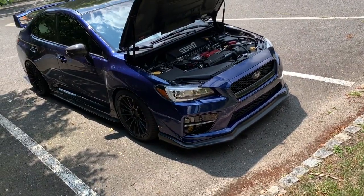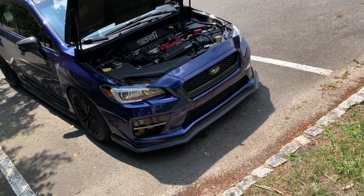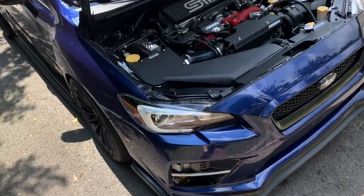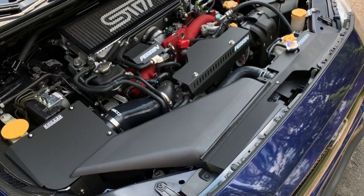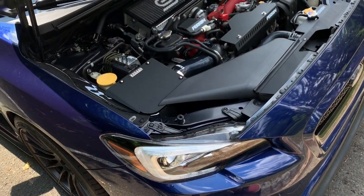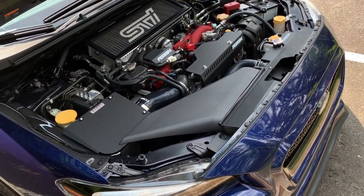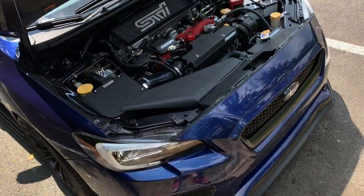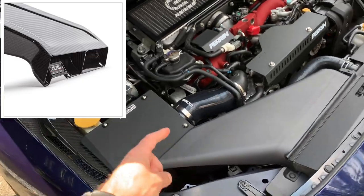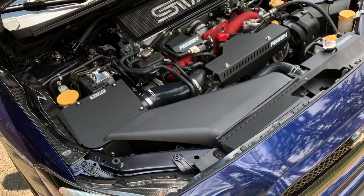Cobb just released their new Redline carbon fiber intake and their alternator belt cover in carbon fiber. It was something that just released and I jumped on it right away. I have no issues with my current Cobb SF intake or the Perrin alternator cover — I love both of them. But Cobb released a full one-piece carbon fiber intake from the snorkel the whole thing, which is really nice. A lot of intakes are just one piece, but this is a full one — I had to have it.